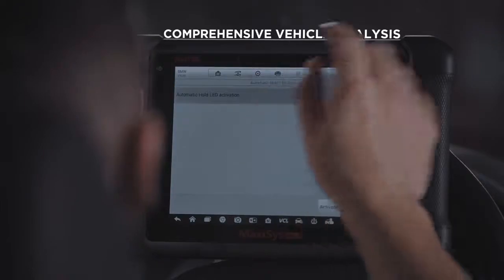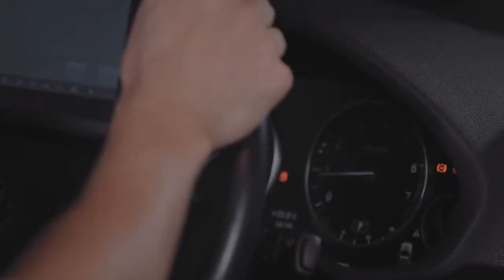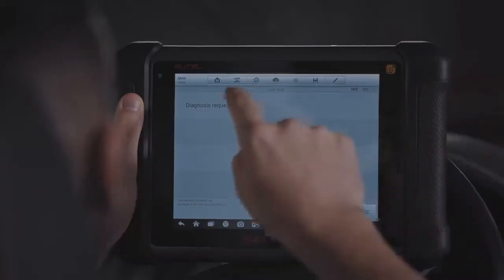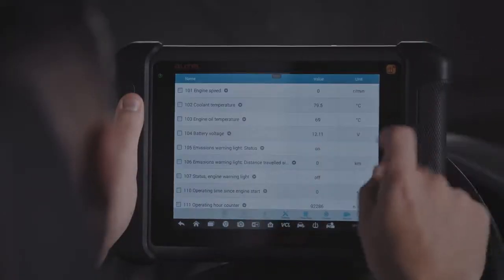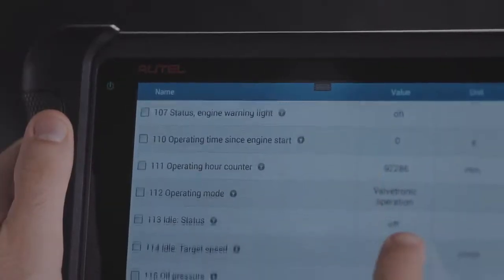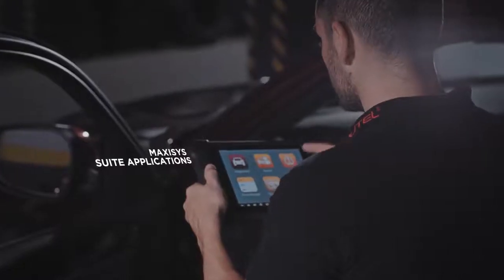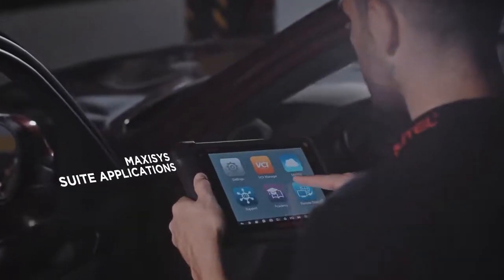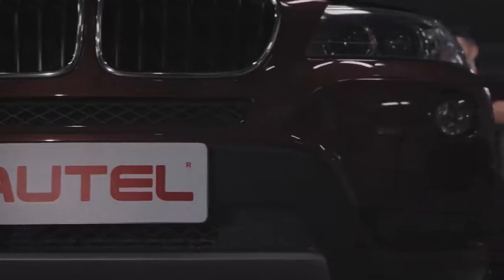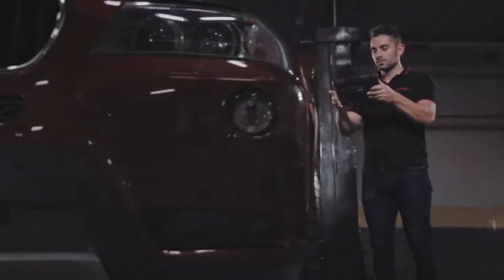Bi-directionally test transmission components and reset specific calibrations. Perform comprehensive vehicle analysis, actuation tests, and adaptations with ECU information. All the MaxiSys tools include the MaxiSys application suite — additional software designed to provide technicians with superior tool performance and support.